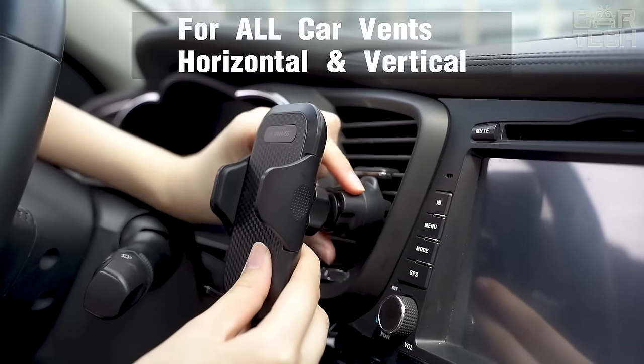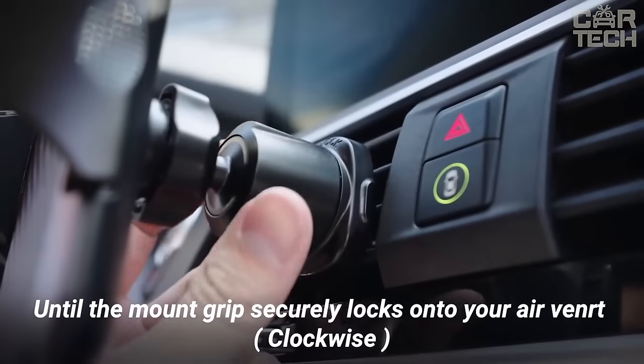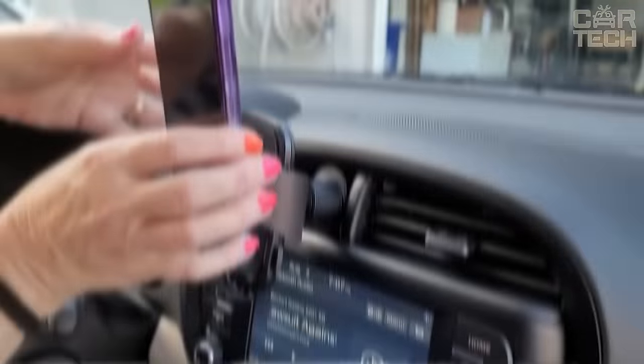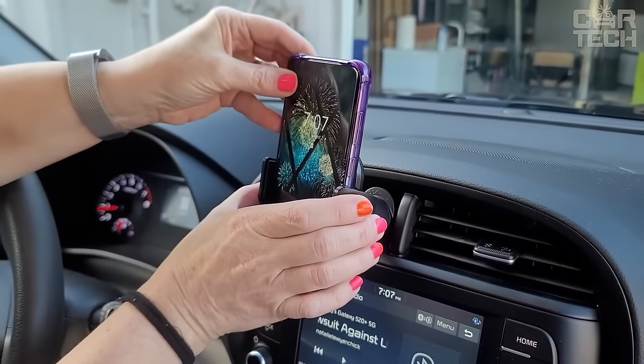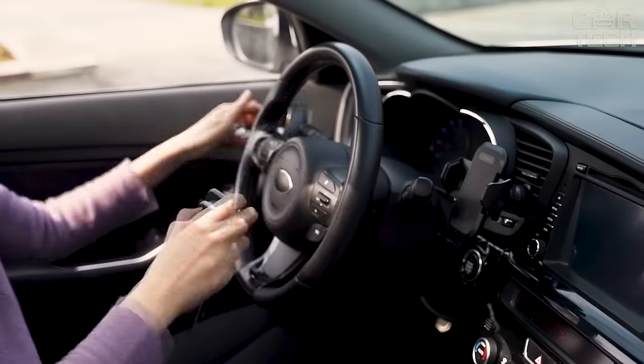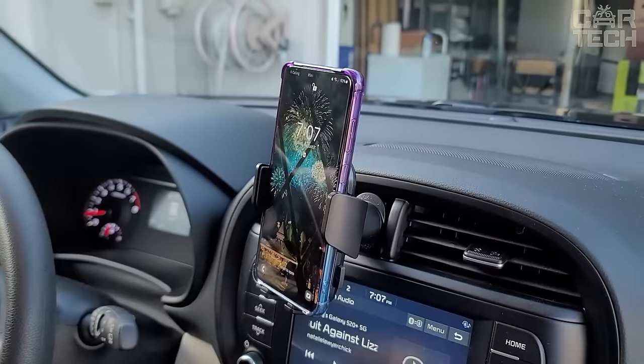It is also possible to change the angle of inclination to set a comfortable view. And due to the rotating hinge, the phone itself can also be rotated at will. In general, if you are looking for something to mount your phone in the car, I recommend you pay attention to this model — high quality, versatile, and convenient.